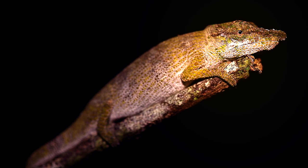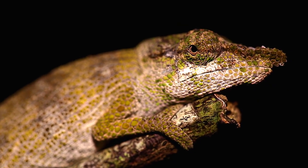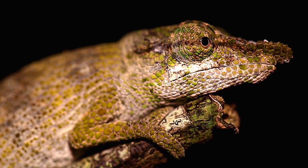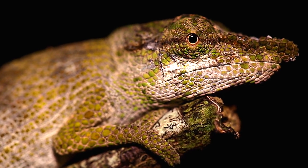Here we have a very small but very charming big-nosed chameleon. This is one of the smallest arboreal or tree-dwelling chameleon species, with total length including tail rarely exceeding 10cm. The name 'big-nosed chameleon' seems appropriate given the large protuberance on this male.